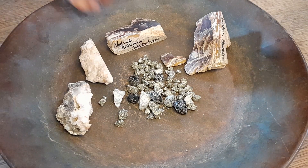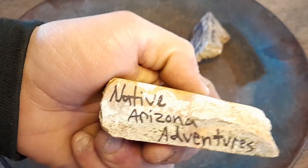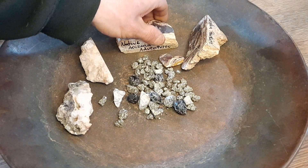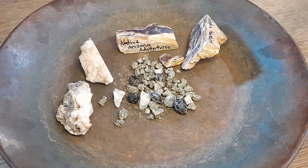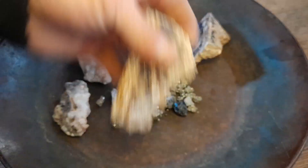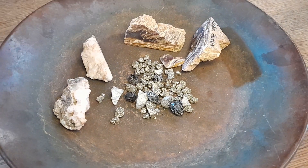If you guys like rocks like this, go check out Native Arizona Adventures. Very awesome channel — they're always out rock hounding, doing live shows with duck races, giveaways, and cutting the stones live on their live feeds. You can also purchase them if you see a stone you like that they're cutting on the live feed.